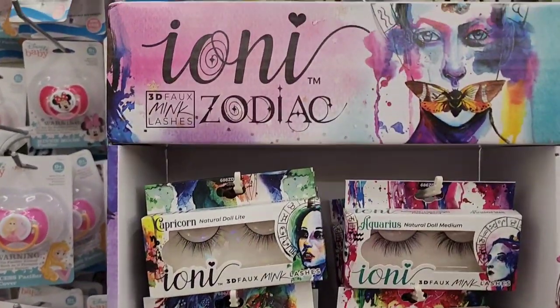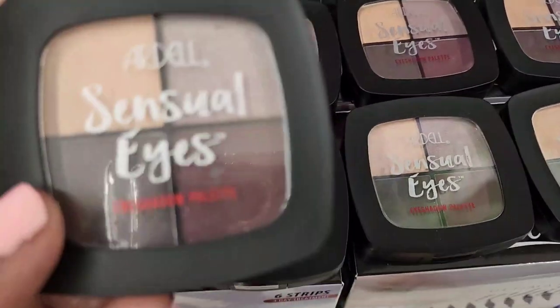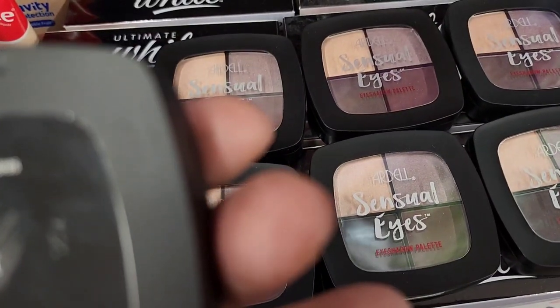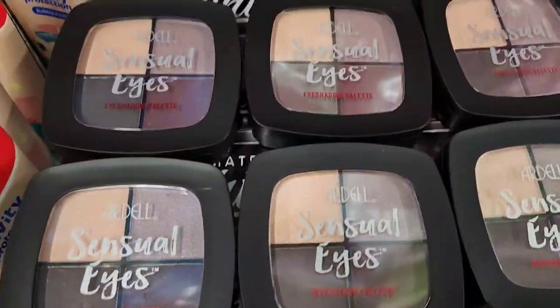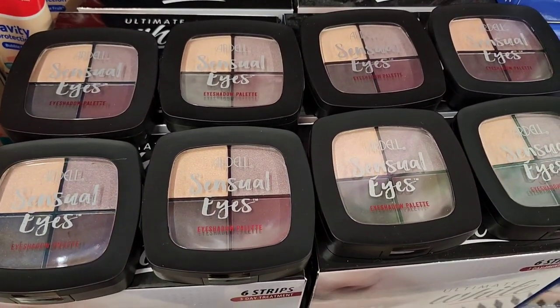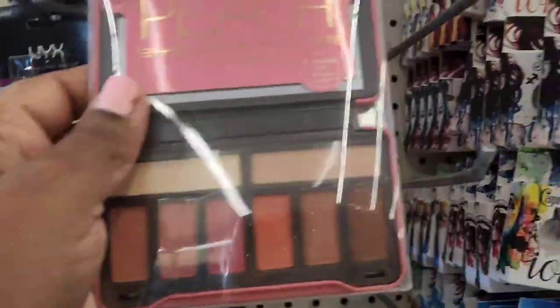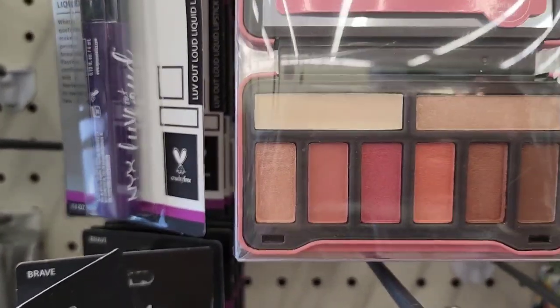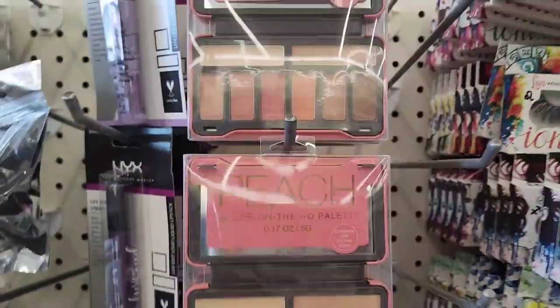Here they have the beautiful Adele Sensual Eyes quad - it's love, loss, and it's these palette, and they're absolutely beautiful. The BYS Peach Palette on the go - amazing palette. It's called Peach and this is what it is.